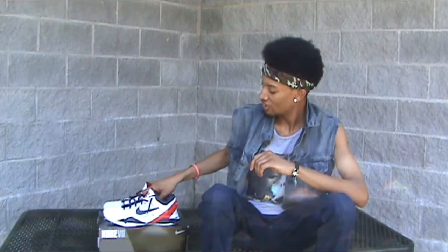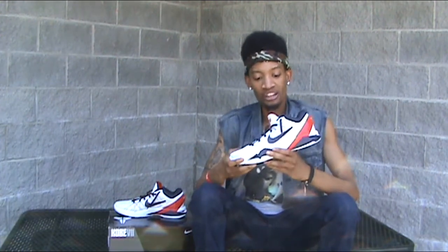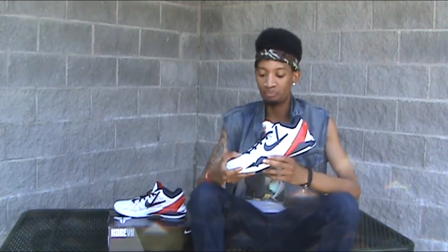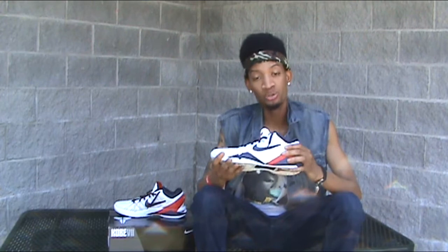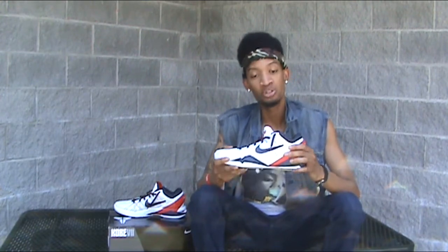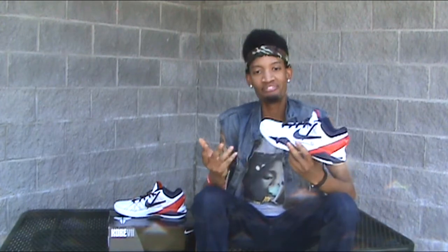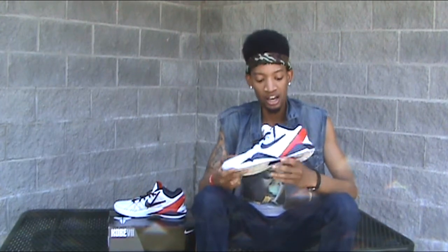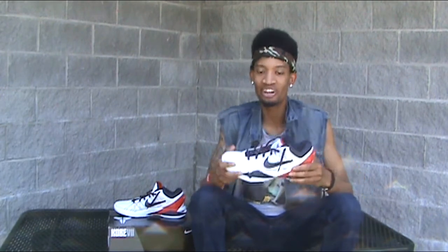At number 5, we've got the Kobe 7 in the Olympic colorway from the 2012 Summer Olympics. I bought this shoe for retail, which at the time was $140. Huge Kobe fan, huge Los Angeles Lakers fan, and just a special shoe to me. First ever Kobe cop. Love the colorway — doesn't get any better.